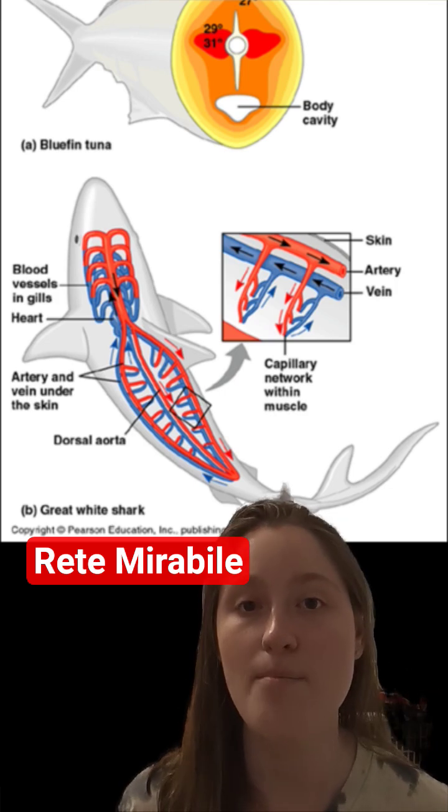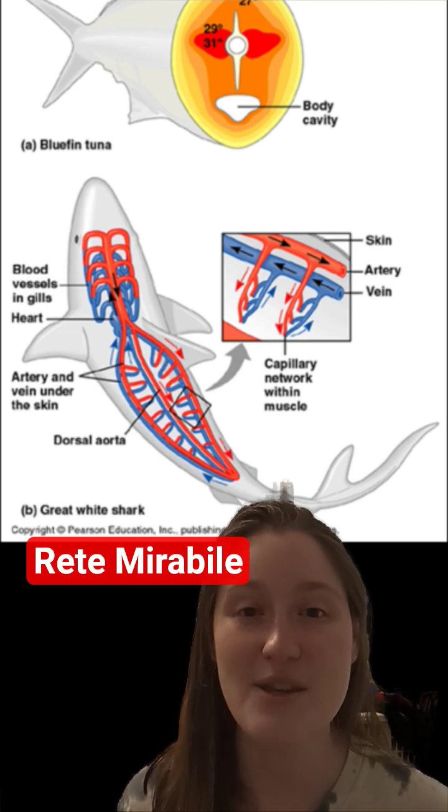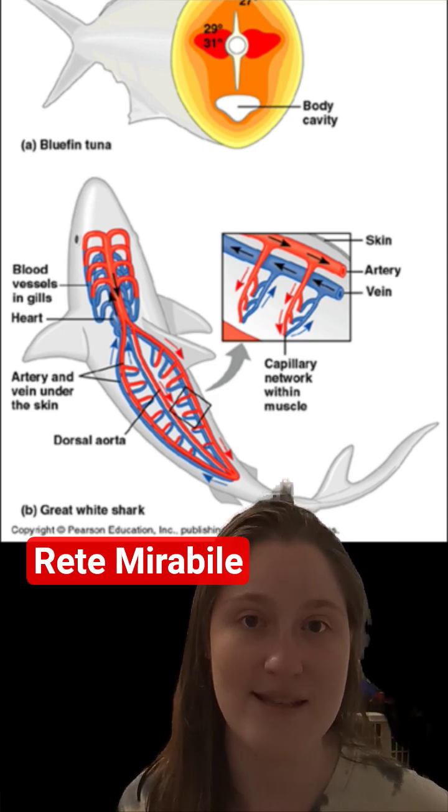In fish — most fish — the Physoclistous fish, which I've talked about in past videos, go check that out, use this to fill up their swim bladder by creating a countercurrent gas exchange.